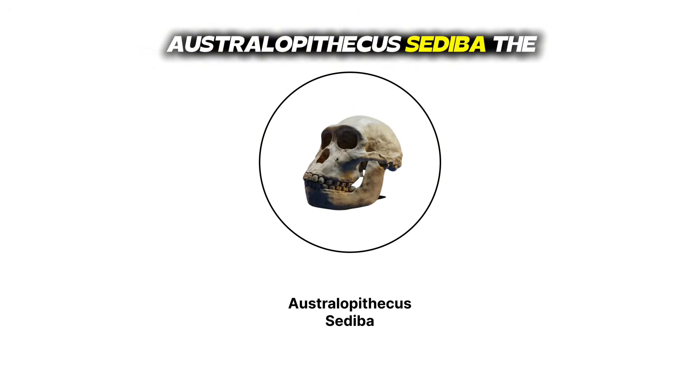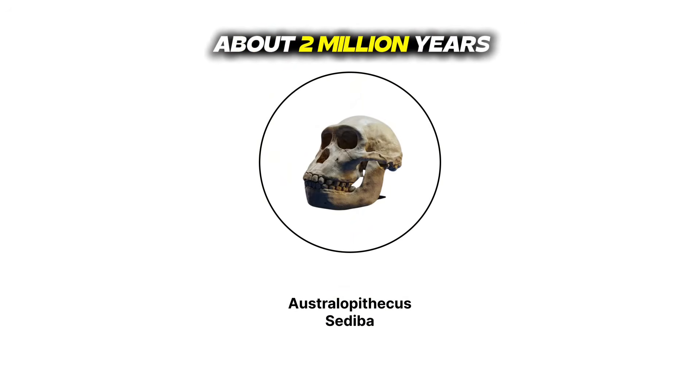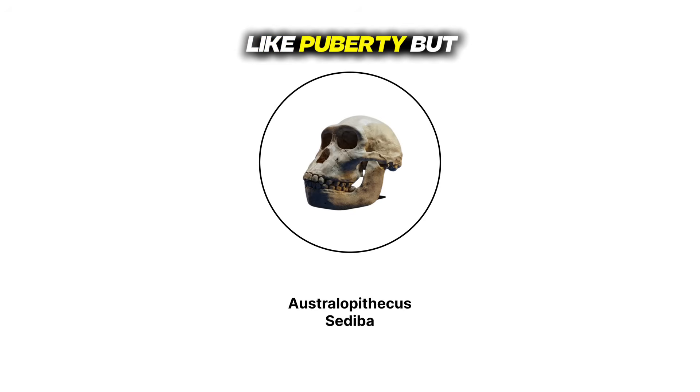Australopithecus sediba — the Malapa discovery. Jump to 2008, when Lee Berger's kid literally tripped over a fossil at Malapa cave. Enter Australopithecus sediba, about 2 million years old. Brain still small at 420 milliliters, but the face was less prognathic — basically getting a subtle glow-up. Long arms, large teeth, but everything slowly trending toward modern human vibes. Sediba is that awkward phase between Australopithecus and Homo — like puberty, but for species.